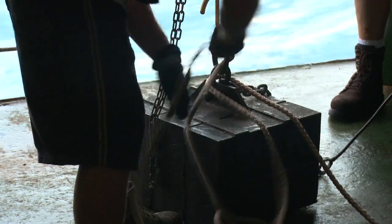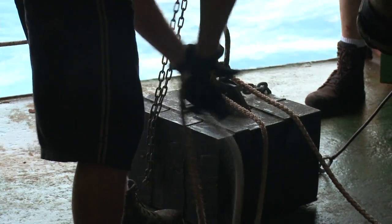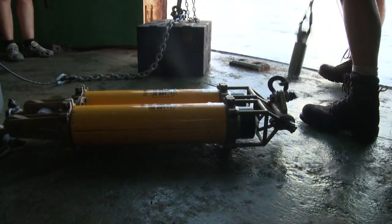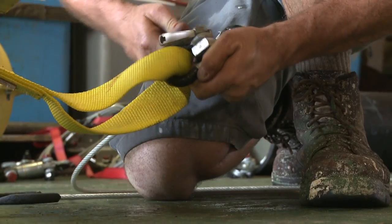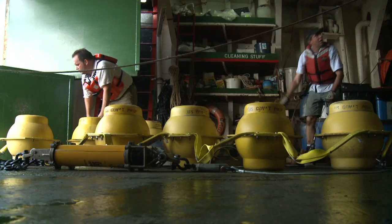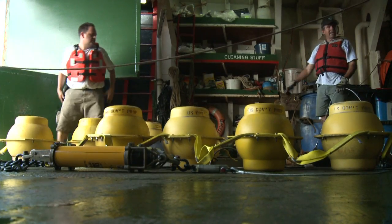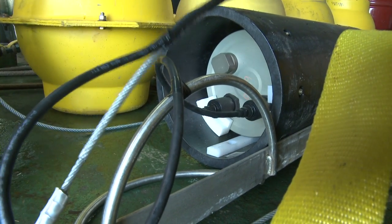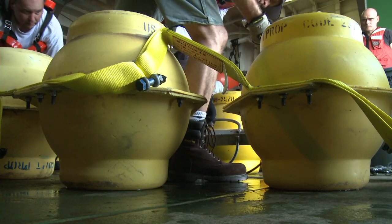If you think about the system coming off the bottom: the anchor comes first, then we have acoustic releases which we can communicate with and release from the anchor later on to bring it back to the surface for recovery. We then have a set of flotations to support the system in a vertical alignment, then the brain of the system with a hard drive, batteries, and a hydrophone, and then another set of flotations to keep it in a vertical arrangement.